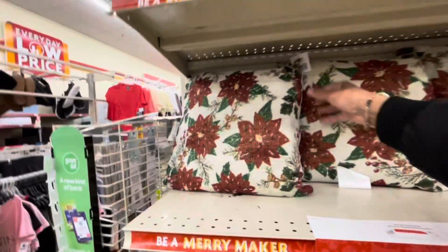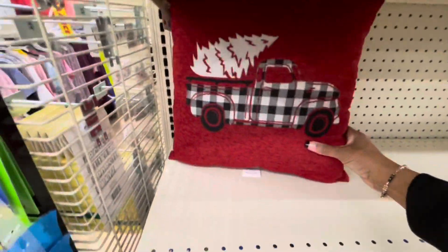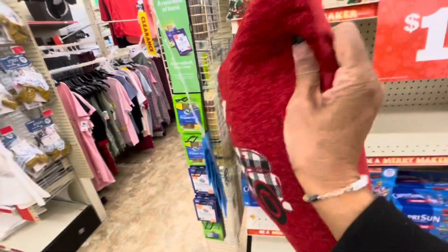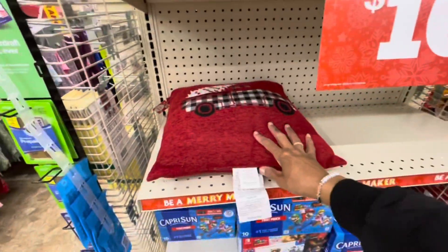So I see that they have a few pillows left. These pillows are going for $10. And they have one with the black and white check truck. I think these are all $10. Yeah, those are $10.